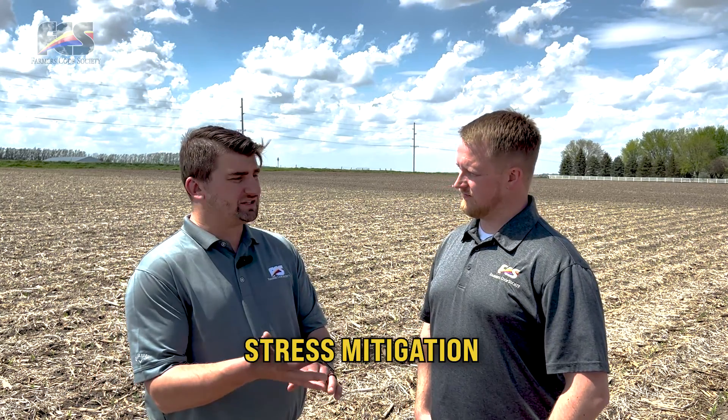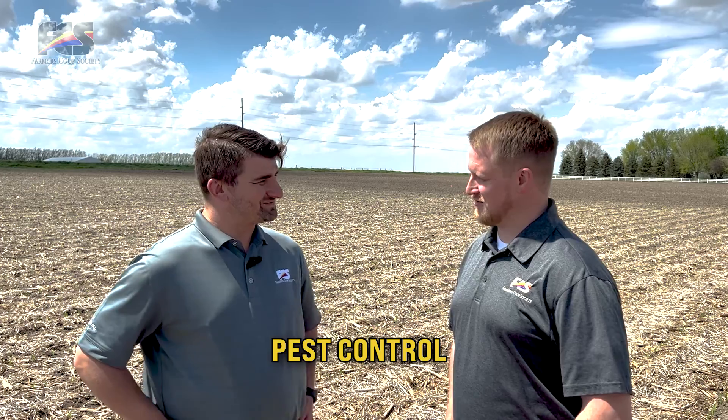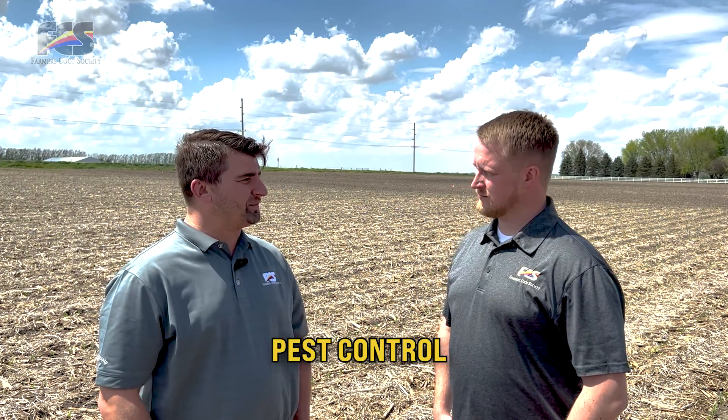We've talked about stress mitigation and nutrients — let's dive into pest control. How can pest control help you achieve 300 bushel corn? It's important to start out the season on the right foot with your nutrients in place and your pH in place, planting well. As far as pest control goes, we can have everything set up throughout the growing season and have that plant producing at optimal levels, but if we get late into the season and disease sets in or insects move in, that's going to take the top right off that corn yield at the end of the year.